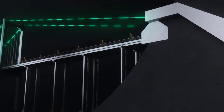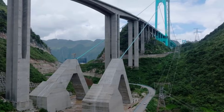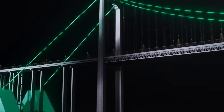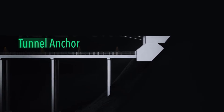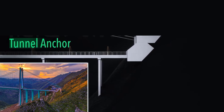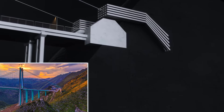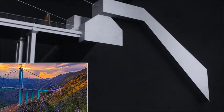A suspension bridge is essentially a gigantic tug-of-war, and you need something massive to hold the ropes. This is where the anchorages come in. On one side, they used a colossal block of concrete weighing nearly 400,000 tons, designed to hold the main cables purely by its own weight. On the other side, space was more limited, so they used the mountain itself by digging deep into the rock strata. They anchored the main cables directly into a hidden tunnel, letting the sheer force of the mountain absorb the massive tension.